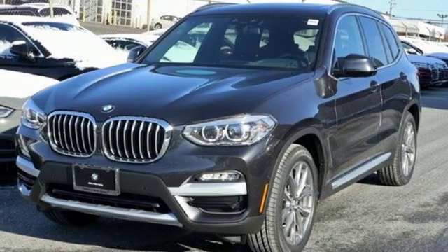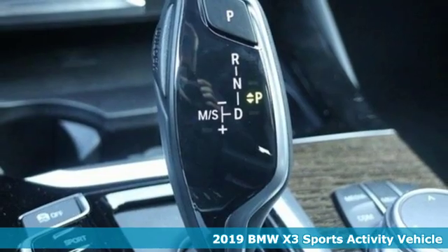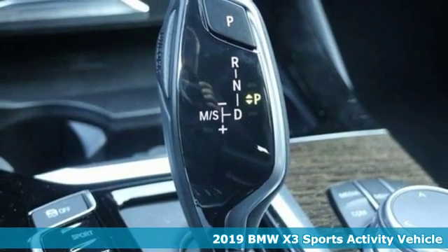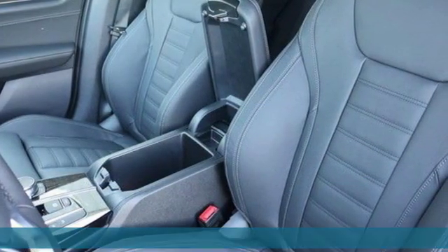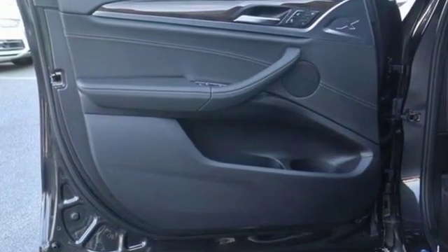It's a new 2019 BMW X3. Whether your instincts lead you to unpaved roads or just down the to-do list, this X3 delivers on what you need. And with features like these, every drive is a pleasure.